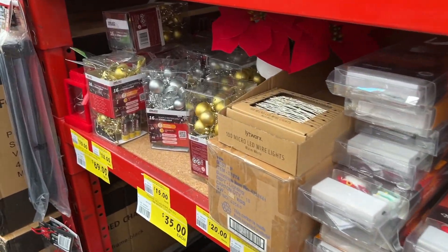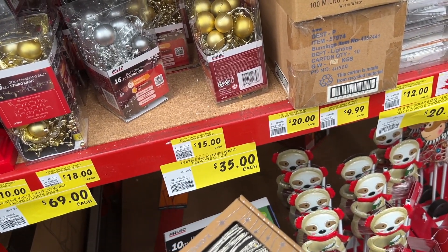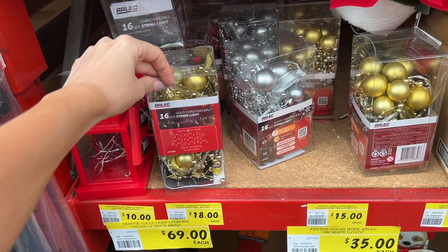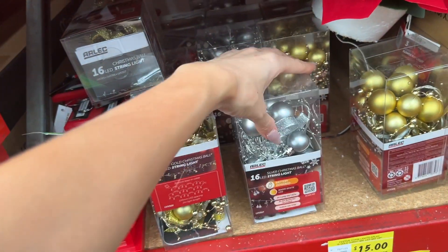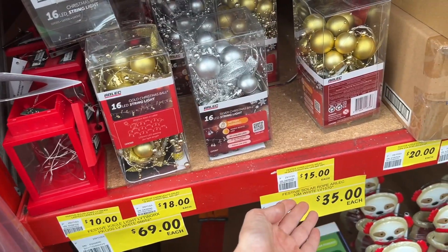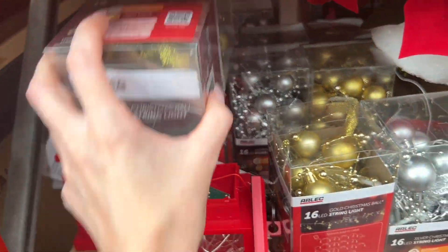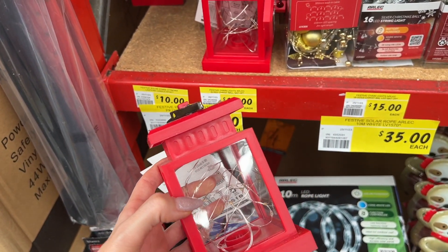These shelves have been picked bare. I do want some copper lights. We've got more string lights here — gold baubles and silver baubles, appearing to be $15 each. Then we have a little lantern — they have it in red as well. These little lanterns are $10 each.